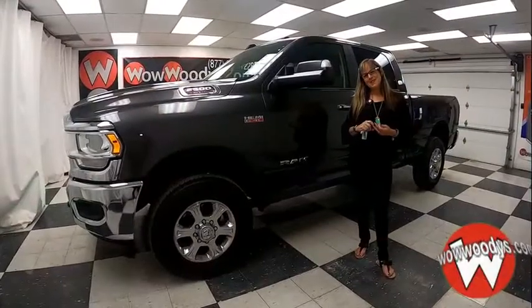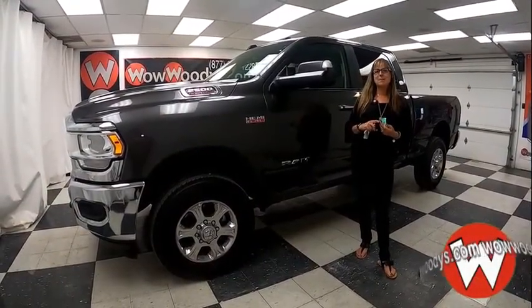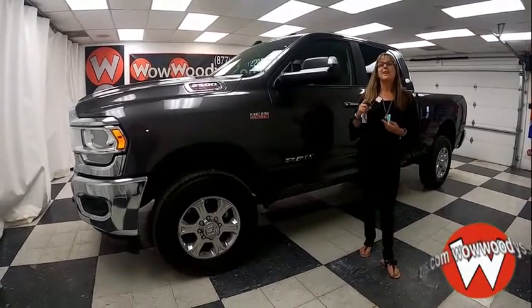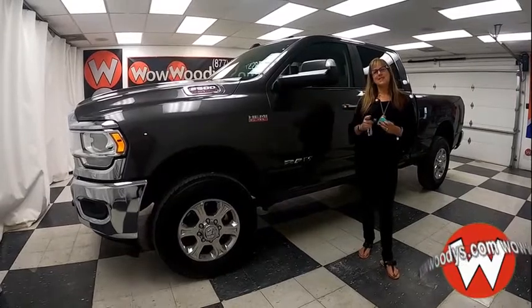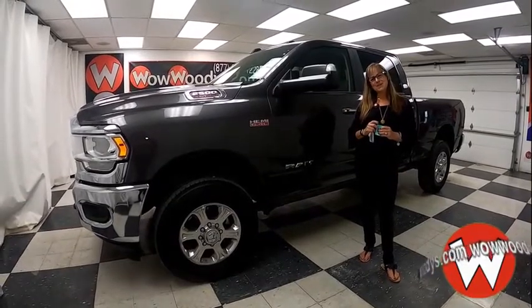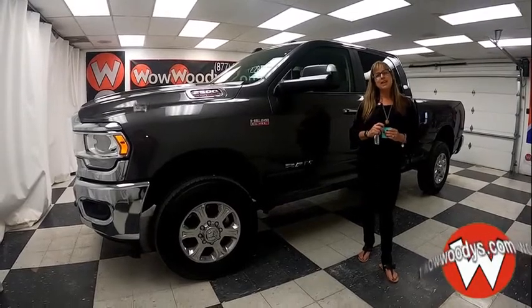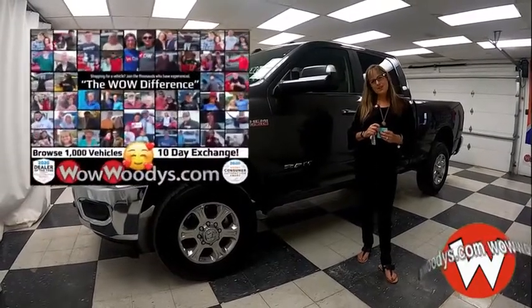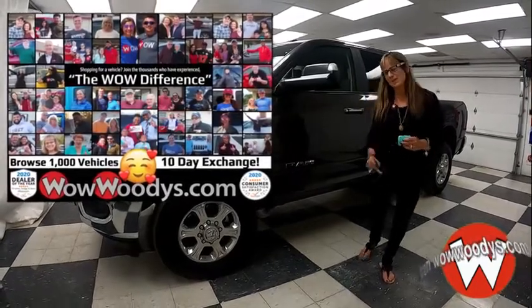If you're shopping for a slightly used 2019 Ram 2500 Bighorn that has that awesome bed utility group, that Hemi heavy-duty engine, and so much more, then you're going to want to see this one. Hey guys, it's Sonia here at Woody's Automotive Group, the highest-rated dealership in Middle America, and Dealer Rater's Dealer of the Year for the last four years in a row. You can learn why at over10000reviews.com.